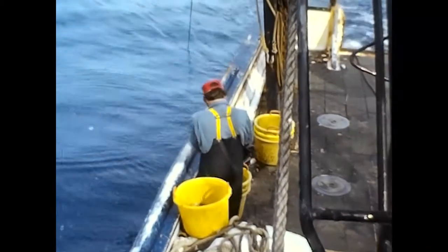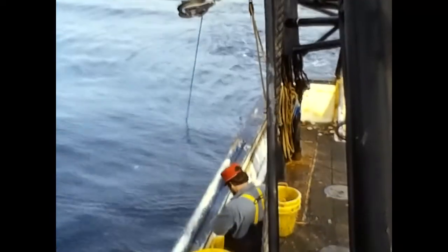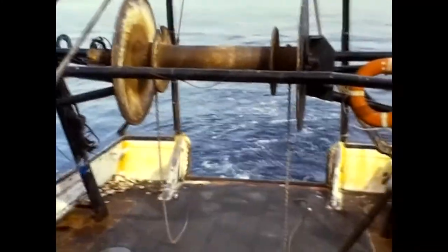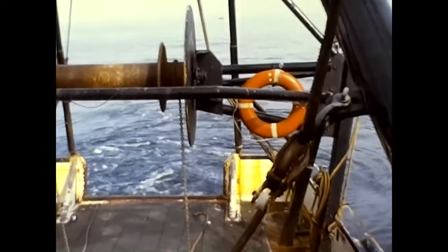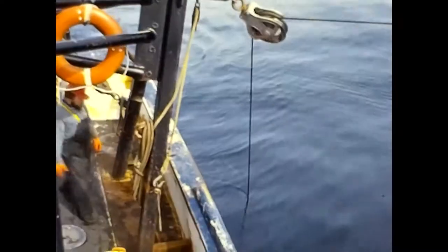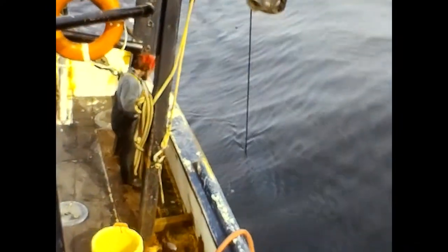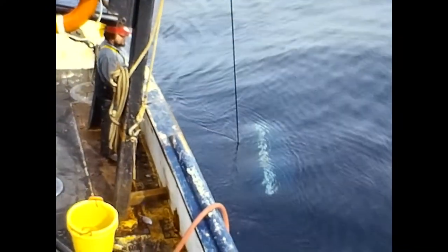This film is of commercial flounder fishing aboard the Lady Kim, fishing off of Ocean City, Maryland during the winter of 1980. The captain is Tony Watson. The method of fishing is known as otter trawling. The Lady Kim, built in 1979, has a wooden hull and is 75 feet long. She is propelled by a 365-horsepower diesel engine.